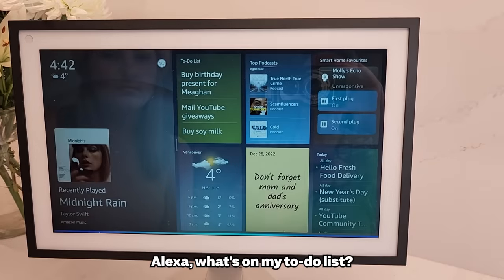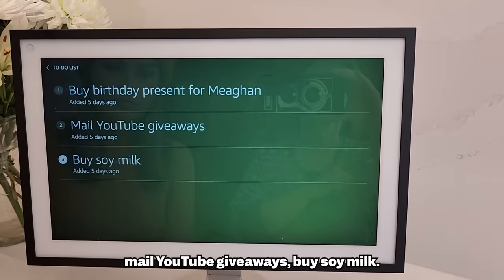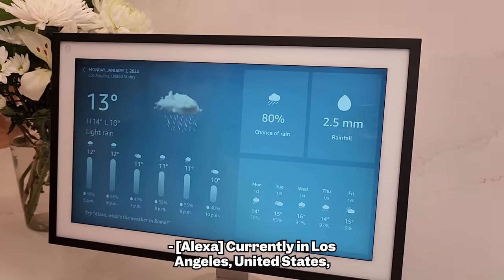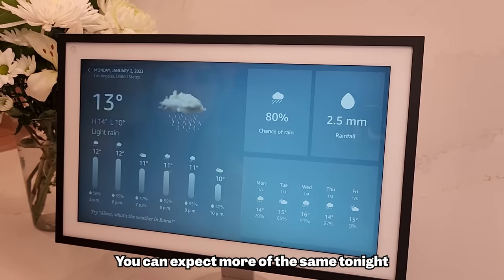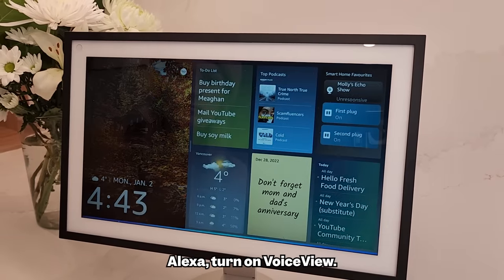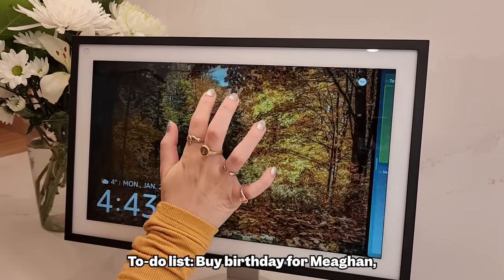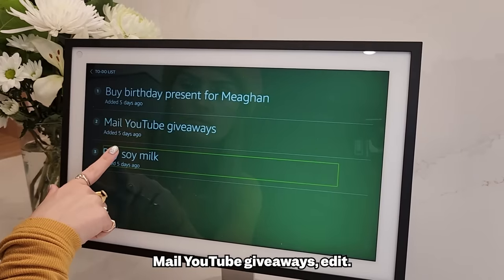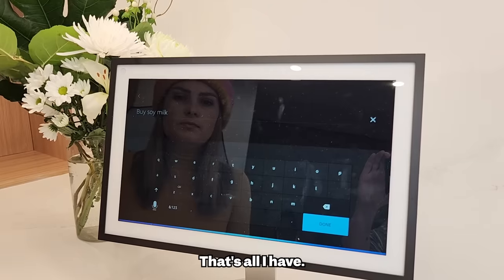Let me do a quick demonstration. Alexa, what's on my to-do list? 'You have three items: buy birthday present for Megan, mail YouTube giveaways, buy soy milk.' Alexa, what's the weather in Los Angeles? 'Currently in Los Angeles it's 13 degrees Celsius with showers, low of 10 tonight.' Then turning on VoiceView: 'VoiceView ready' — and it reads out the to-do list items with edit and back options as I navigate. It's very intuitive.